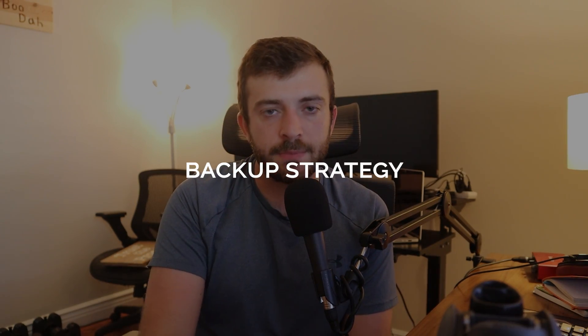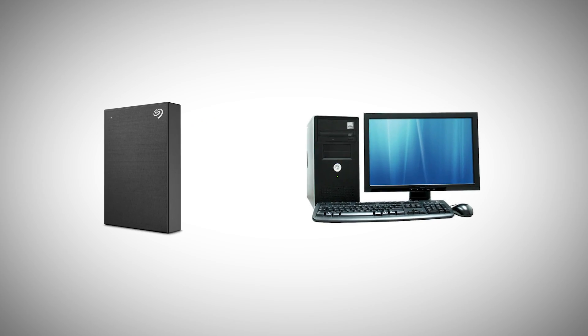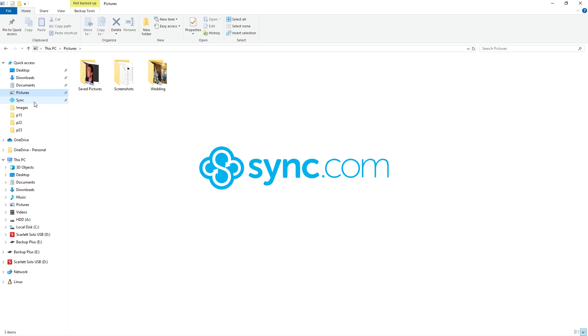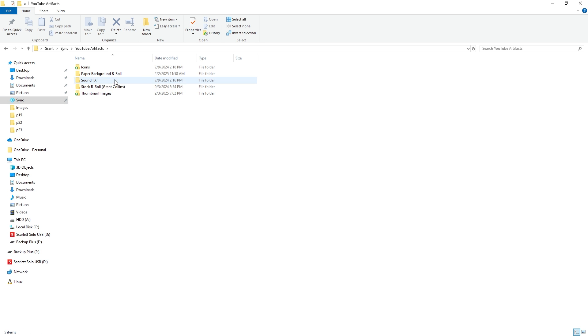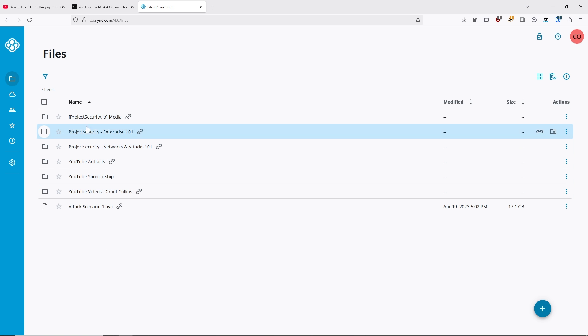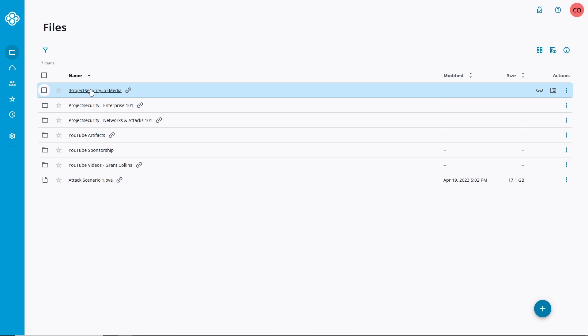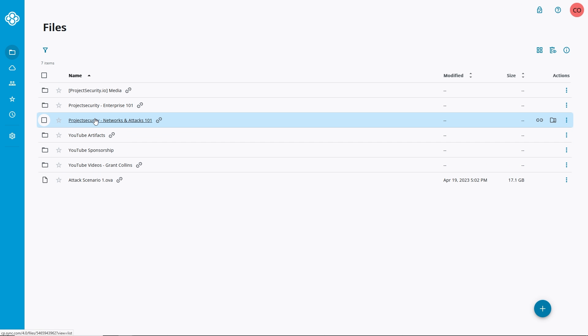Next is your backup strategy — I recommend you absolutely have one. I compartmentalize my backup strategy into online and offline backups based on priority of files. For online backups, I use a program called Sync.com, which gives me a shared drive on my file explorer that automatically uploads to Sync.com and is encrypted in the cloud. You can store all your files there and have them synced to the cloud if you lose access to your desktop.